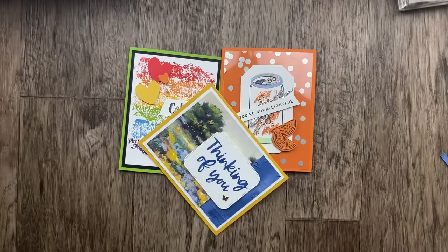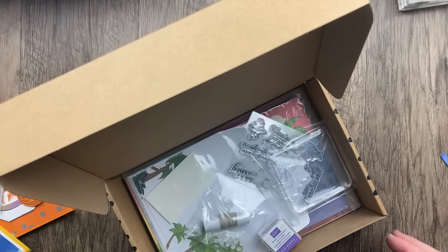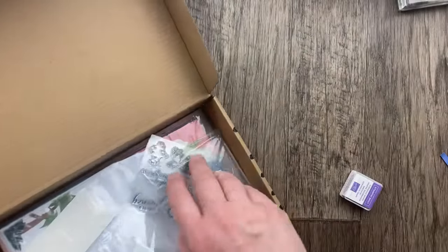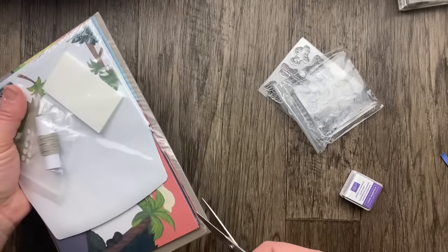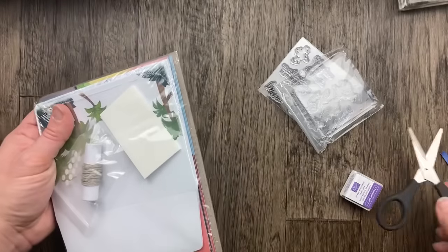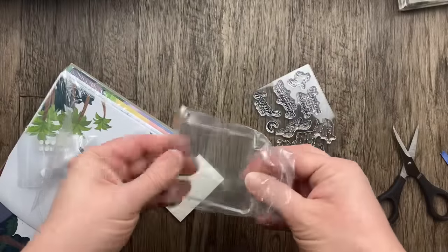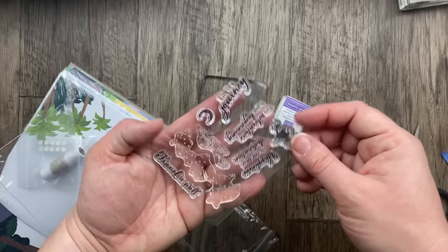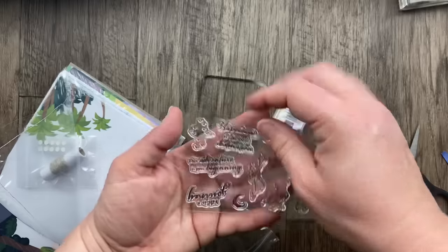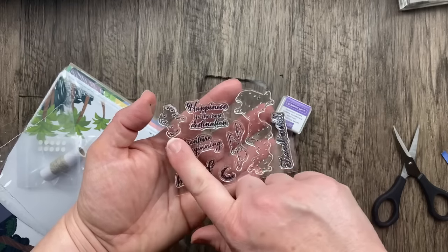I almost forgot — I want to show you a new card kit! Stampin' Up has a brand new card kit every single month, and this is the November kit that just came with my online exclusives. I thought I'd open it up for a closer look. It's all-inclusive: a clear block, a stamp set, an ink spot in Gorgeous Grape, Stampin' Dimensionals, linen thread, and glue dots. The stamps say: 'Travel It Well,' 'Life Is a Journey,' 'This Adventure Is Just Beginning,' 'Happiness Is the Best Destination,' plus a moon, flying birds, clouds, and dot images. The card kit is called 'The Best Destination,' item number 163-186.